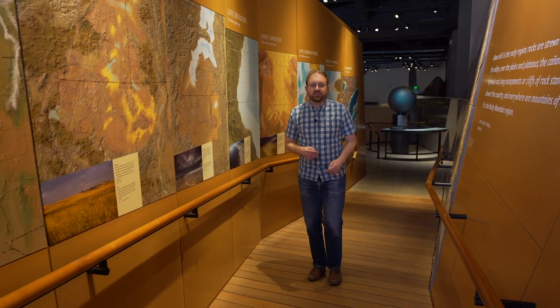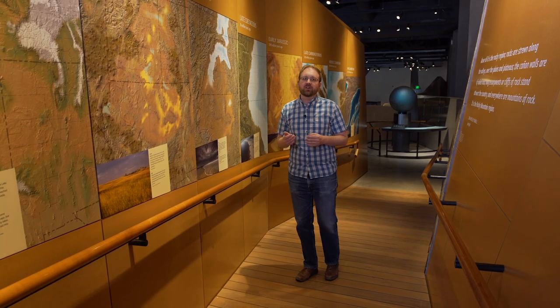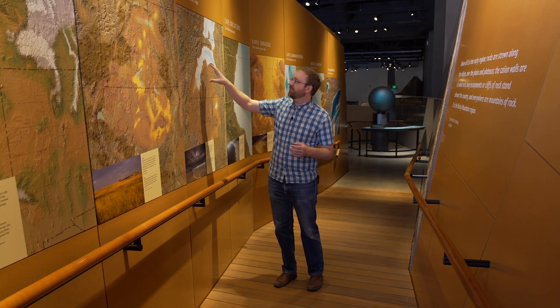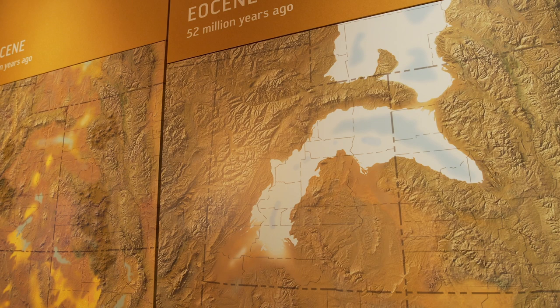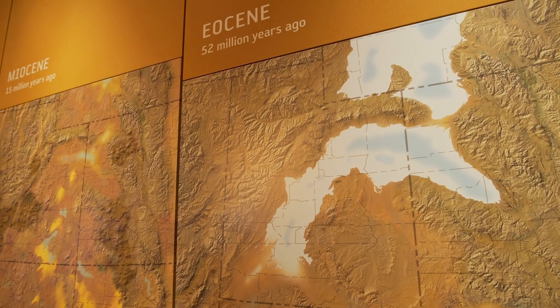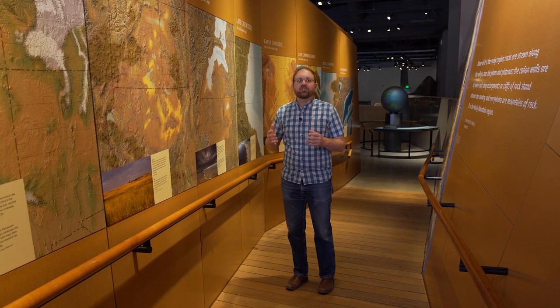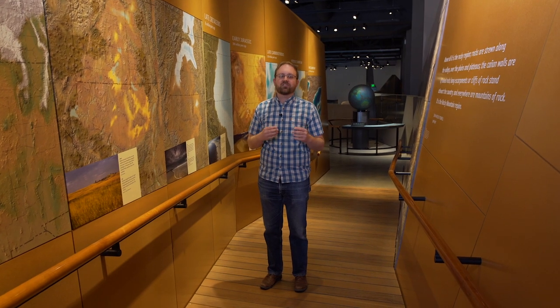After the age of dinosaurs, we get into the Eocene about 50 million years ago. During this time there was lots of uplift of mountains in Utah, but also these really big lake systems that covered much of Utah and Wyoming, filled with freshwater animals. This shows how Utah's environments have changed over geologic history and how those changes are represented in the rock layers we see today.